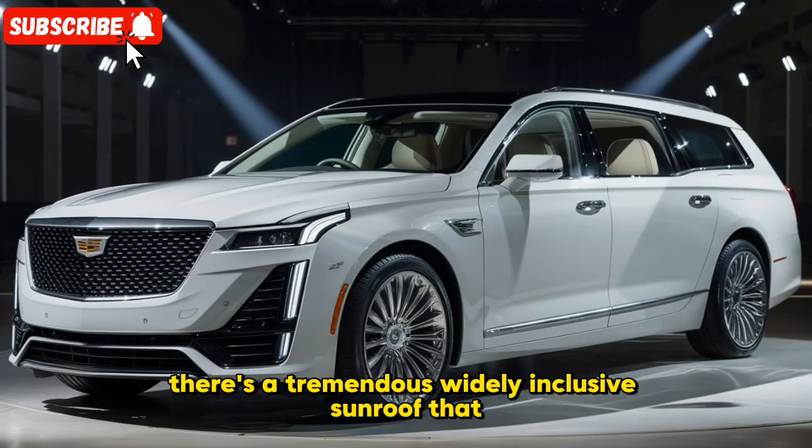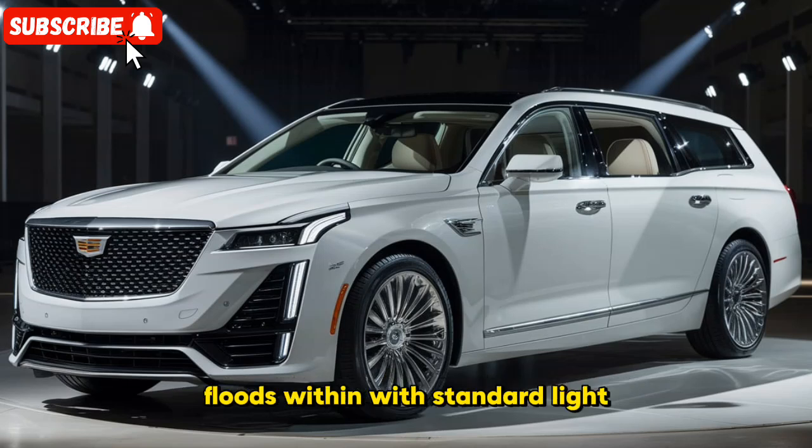There's also a tremendous panoramic sunroof that floods the interior with natural light, making it feel substantially more spacious.